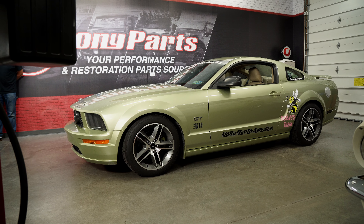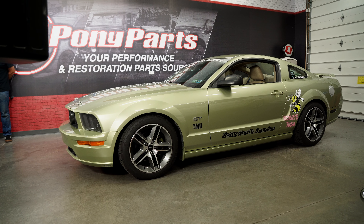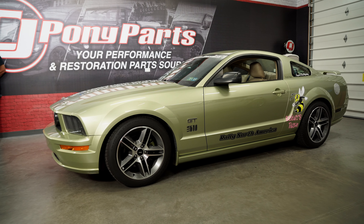I was really considering Windveil Blue until the Carlisle Ford Nationals came up and there was a '67 GT500 there in Legend Lime. Under the lights with the clear coat on it, it just totally blew me away, so I went with that color. It's definitely a throwback color that fits that retro style. Back in the day it looked kind of faded and flat, but with a clear coat it still holds up. This color is definitely polarizing - some people love it, some people ask what color is that - but you can't miss it.